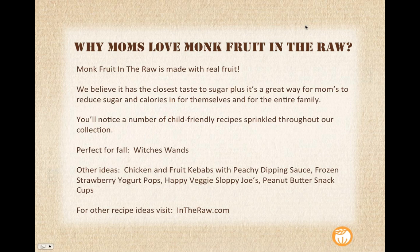Let's talk about why we think moms love Monk Fruit in the Raw. First, monk fruit is made with real fruit. We believe it has the closest taste to sugar, and it's a great way for moms to reduce sugar in their own beverages and for their entire family — both beverages and baked goods. They can feel good about giving it to their entire family. You'll notice a lot of our recipes in the Monk Fruit in the Raw section are child-friendly. One of them, which we're promoting right now as the recipe of the month, is our witch's wands — a great craft project to do with your kids.